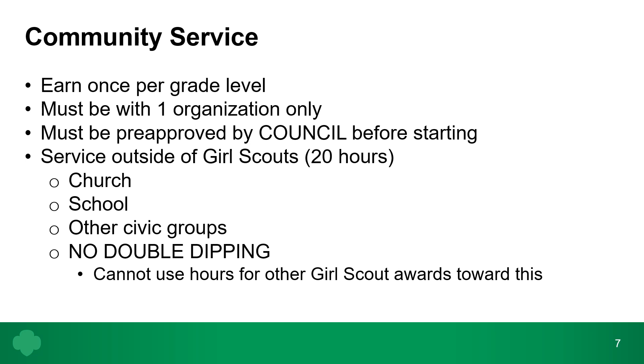Community service: you can also earn this once per grade level, but it must be with one organization only and must be pre-approved by council before starting. It is service outside of Girl Scouts for approximately 20 hours. Alyssa volunteered to usher at her church about twice a month, logging her hours until they totaled 20. Again, there is no double dipping and no multiple organizations — hours used for badges cannot count here.